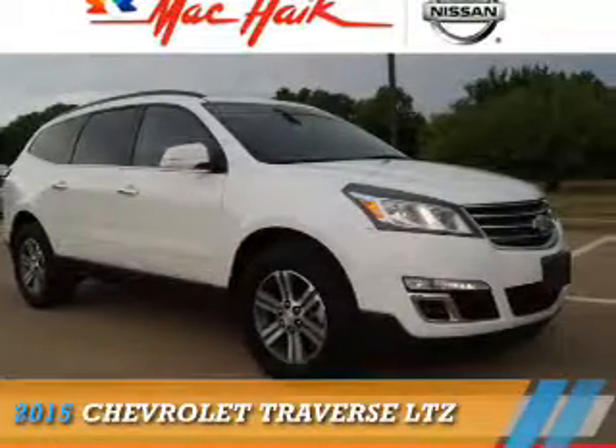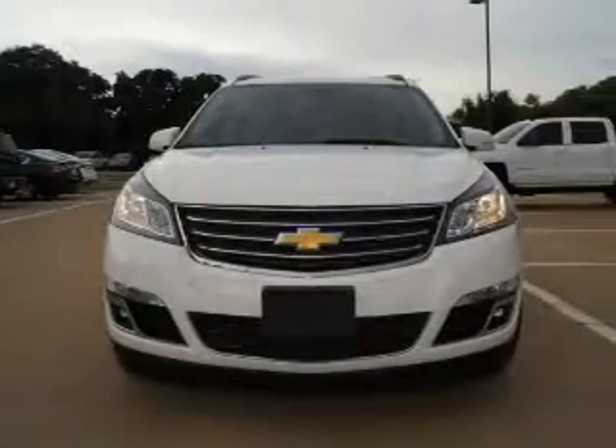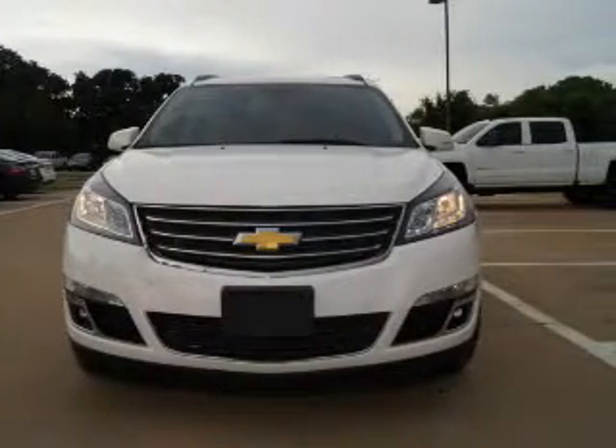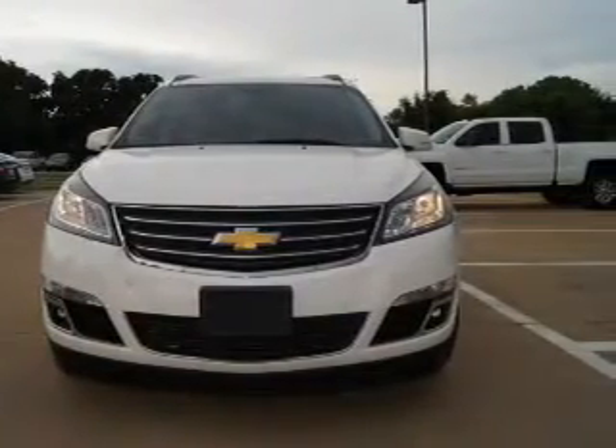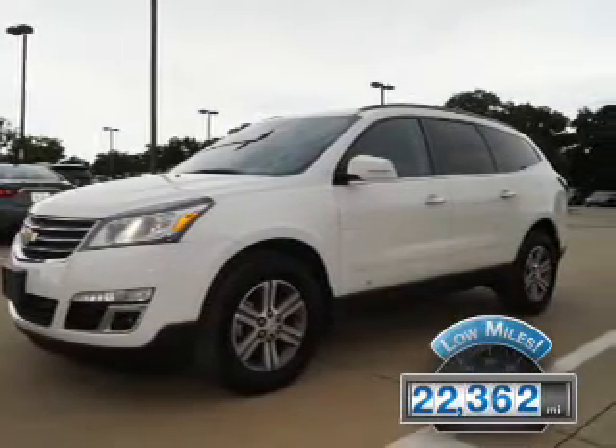Presenting the 2015 Chevrolet Traverse. It's powered by all-wheel drive, a 3.6-liter six-cylinder engine, and an automatic transmission. With fewer than 25,000 miles, this vehicle has a long road ahead.